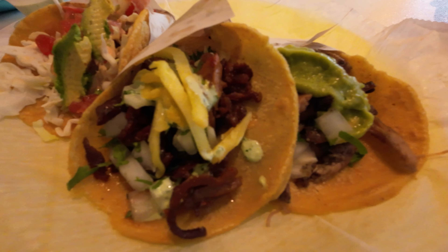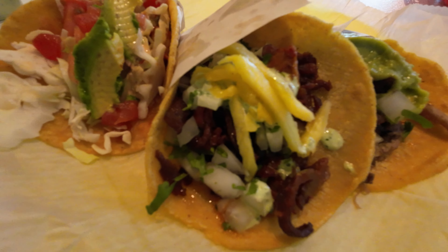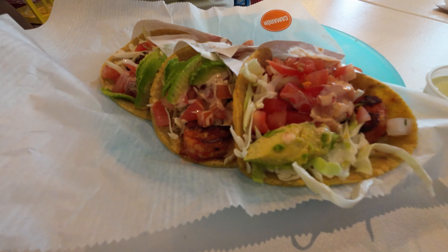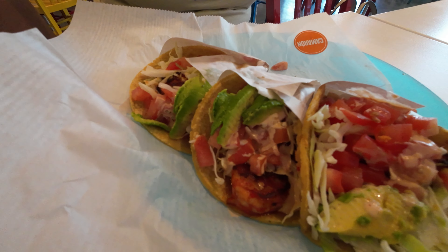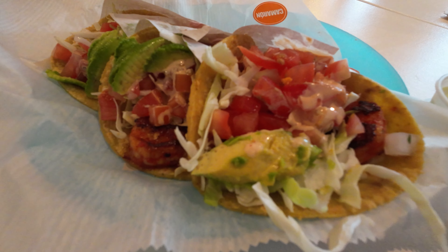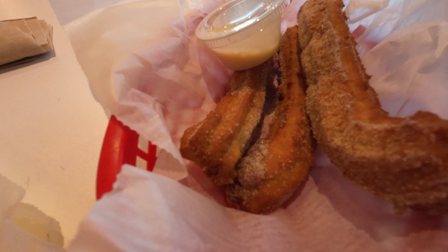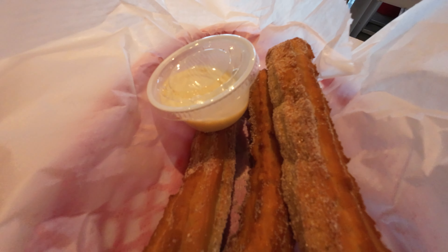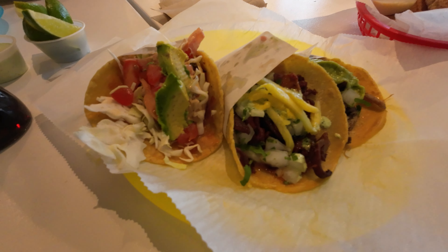I got one camarón, one pollo asado, and one al pastor. Super excited to try these — look how good they look. I believe the tortillas are made fresh in house. My girlfriend got all three as well: the camarón, which is spicy, looks amazing. And you can't go wrong with some churros.